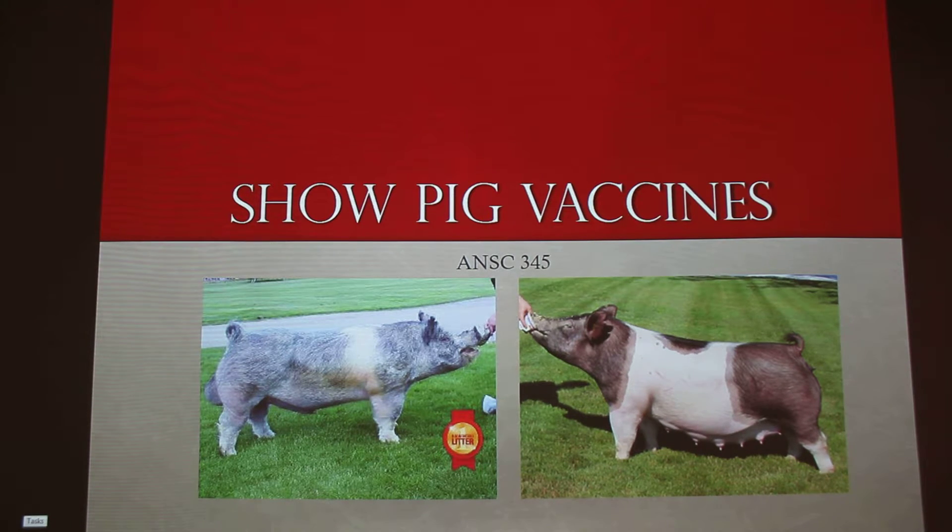I'm going to talk about show pig vaccines. The picture on the left here is a boar that was sold in 2013. It's the highest selling boar to date, and it cost $380,000. That's the most expensive pig I've ever seen.